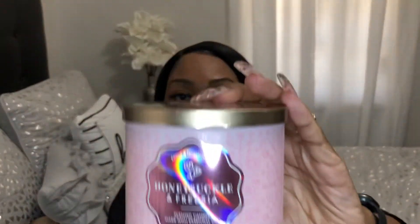Next I have Honeysuckle and Freesia. The notes are garden honeysuckle, sugar citrus zest, and freesia petals. It smells very fruity floral to me — smells good.